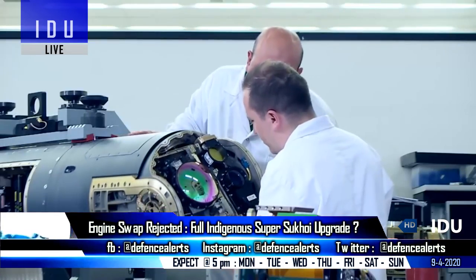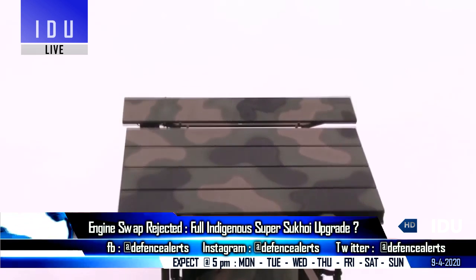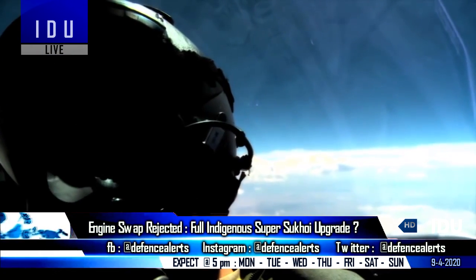The low-performing Russian SAP-518 pods on the Su-30 can be replaced with DRDO's high-band jamming system, which has already begun testing in 2019.